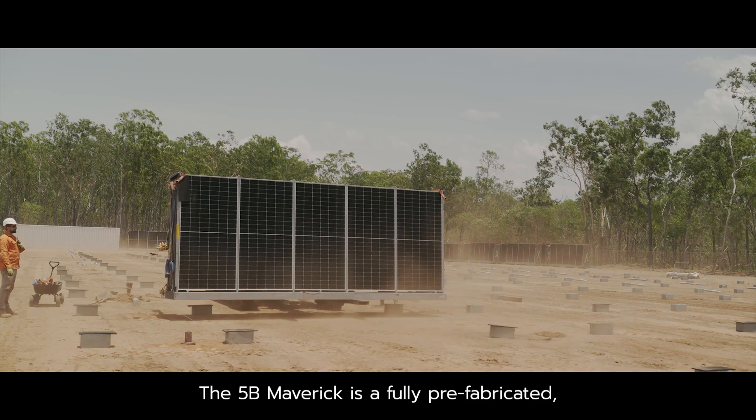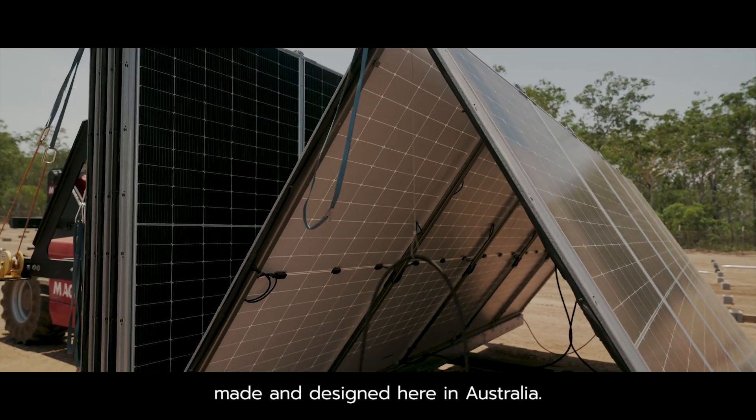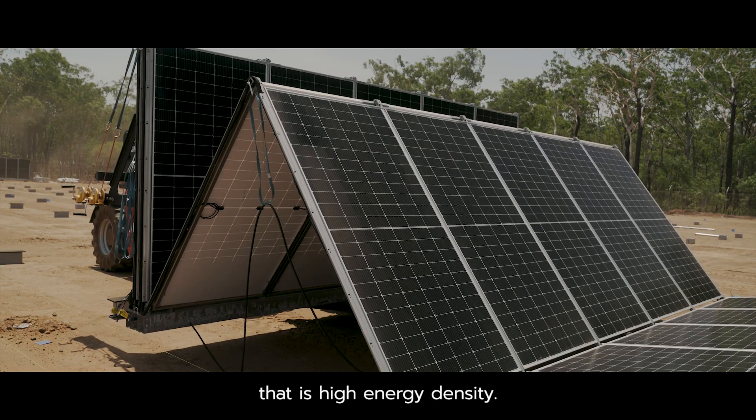The 5B Maverick is a fully prefabricated plug-and-play solar solution made and designed here in Australia. It's an innovative, patented, modular ground mount system that is high energy density.